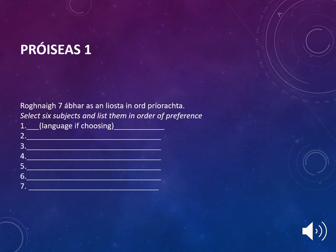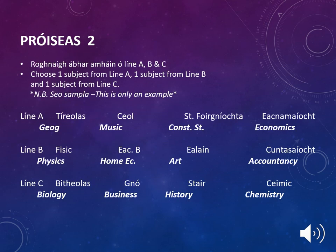On this subject choice form, your son or daughter will have the opportunity to select seven subjects. If choosing a language, it is important they place this first and proceed to put the remaining six subjects after. After Leaving Cert subject choice forms have been returned, depending on the demand for certain subjects, students may be asked to fill out a second form. This will require students to choose one subject from line A, one subject from line B, and one subject from line C, depending on the demand and popularity of certain subjects.